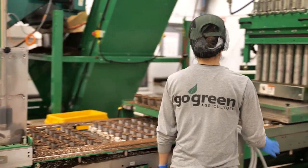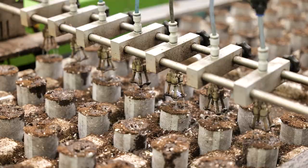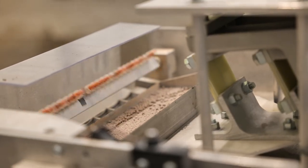Go Green started in my dorm room in college about 12 years ago. It was a vision to combine technology and agriculture to solve problems that had never been solved before. We are basically dedicated to developing technology that solves industry challenges such as water scarcity, labor challenges, and improves food safety. Those are the main things that Go Green does and develops.